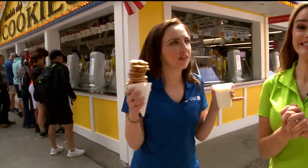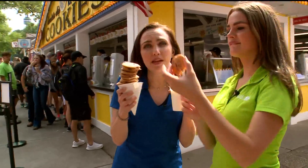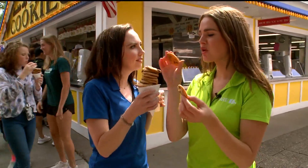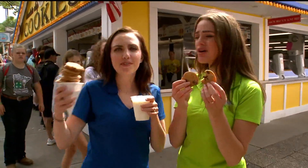Last purchase of the day at Sweet Martha's — they have a state fair deal: ten bucks for a cone of cookies and a cup of milk. Too much for me, so you've got to share it with a friend. Cheers! Best deal ever. Happy State Fair!